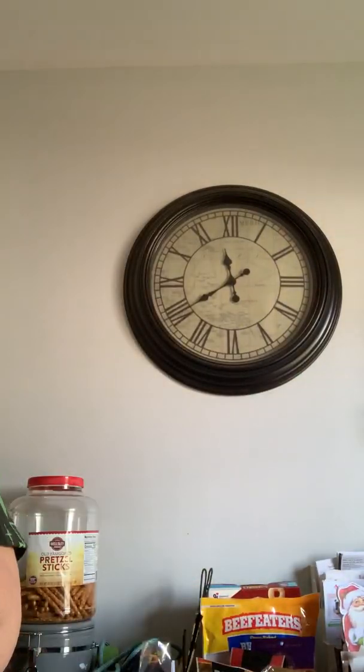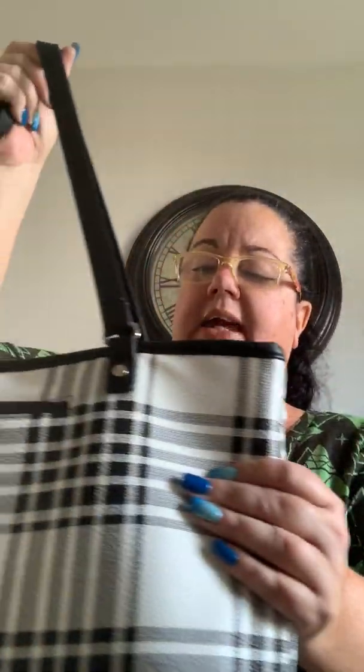Hi everybody, welcome back to my channel. I'm here to show a small TJ Maxx haul — I wanted to show you the deals I got, it was fantastic. I don't really buy expensive bags for myself because I change them so often. I was selling 31 bags but I don't do that anymore. I did end up with this houndstooth bag — it's like an $80-85 dollar bag and I got it for about $29. That's the bag I'm using right now.